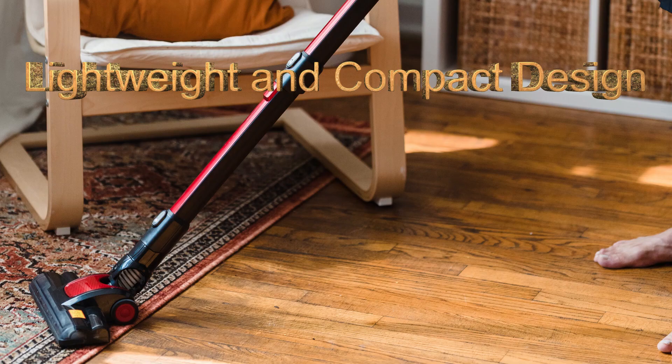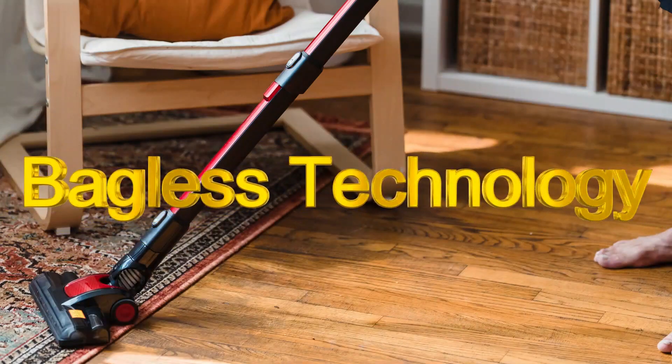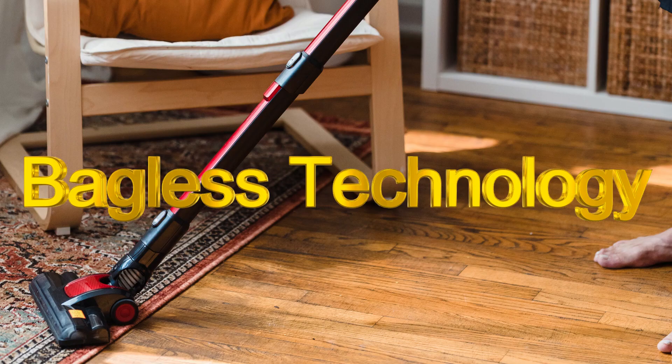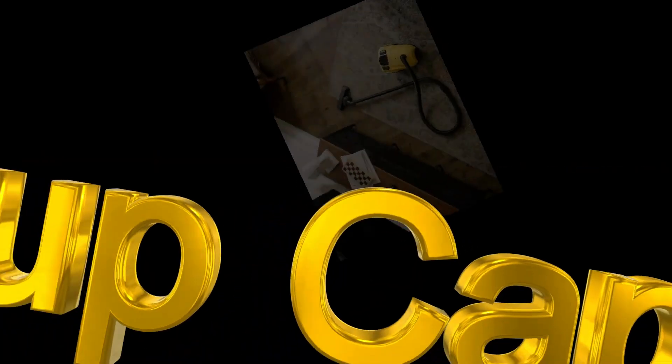I would suggest everyone to buy this. It has bagless technology — you will not see this kind of technology in every vacuum cleaner, but this kind of vacuum cleaner provides bagless technology, which is an advanced feature. It has some disadvantages which make it less effective.